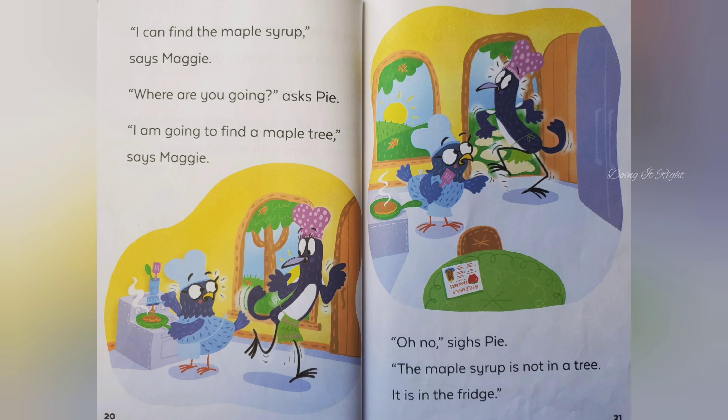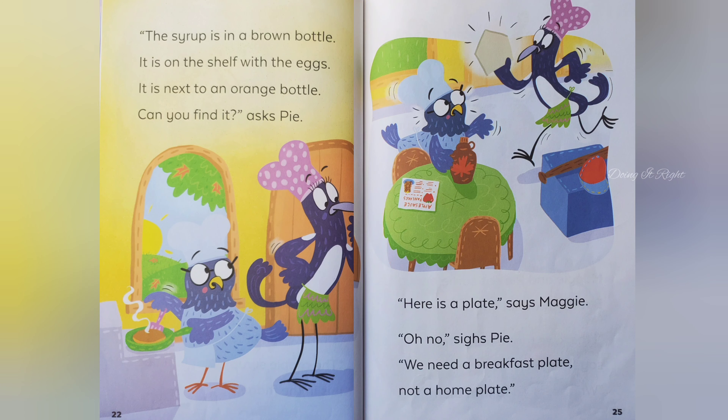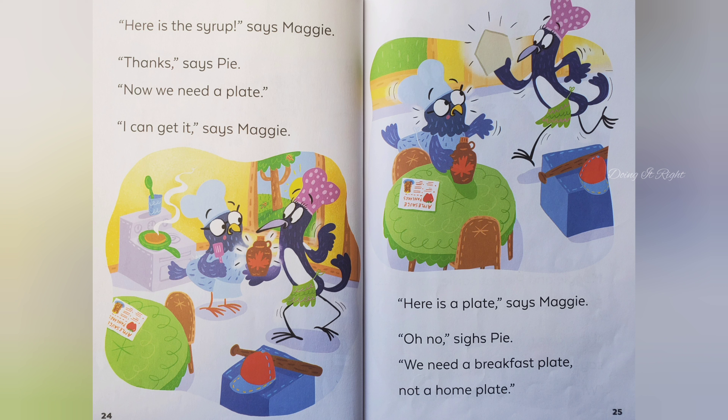I can find the maple syrup, says Maggie. Where are you going, says Pie. I am going to find a maple tree, says Maggie. Oh no, says Pie. The maple syrup is not in a tree. It is in the fridge. The syrup is in a brown bottle. It is on the shelf with the eggs. It is next to an orange bottle. Can you find it, asks Pie. Here is the syrup, says Maggie.